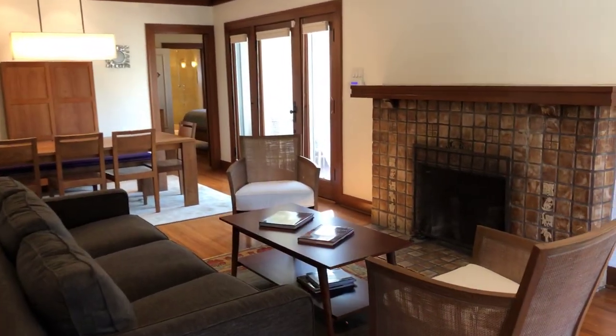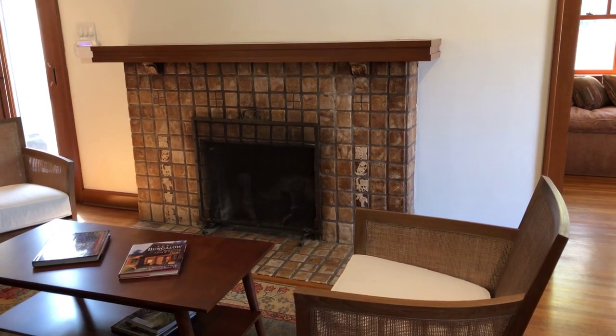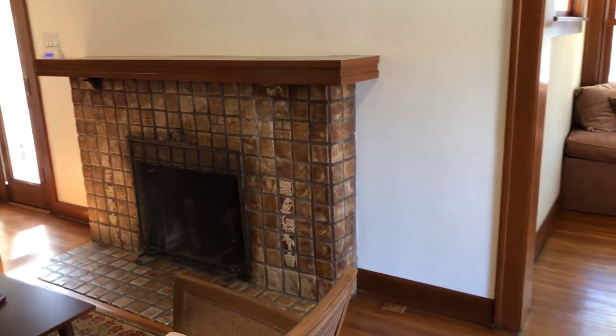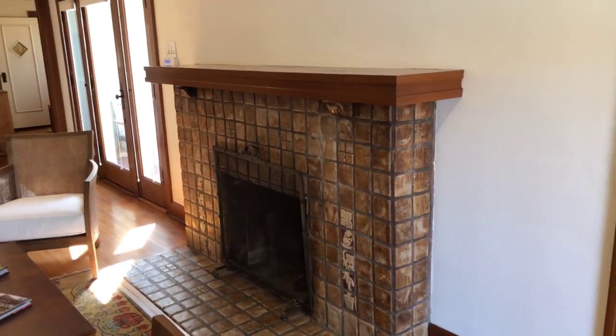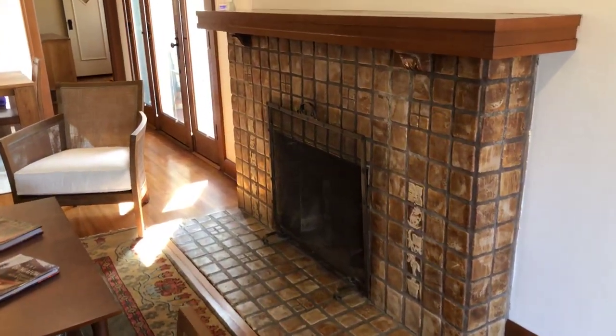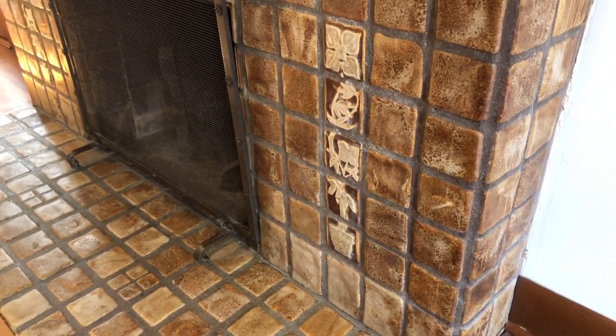It also has a gorgeous Ernst Bock-Elder fireplace with a white oak mantle. Bock-Elder was a tile maker who made handmade ceramics in Pasadena. You can see it's got that beautiful handmade look and these really unique floral rosettes.